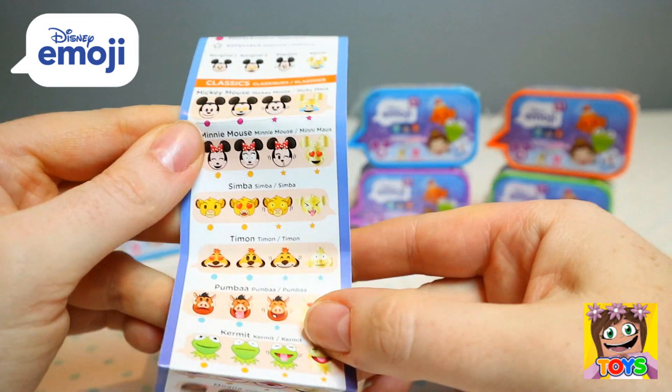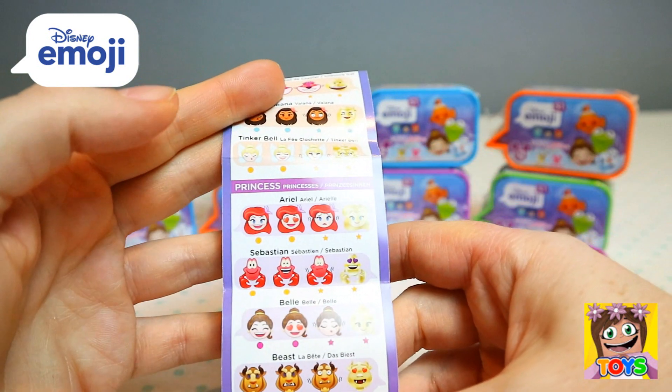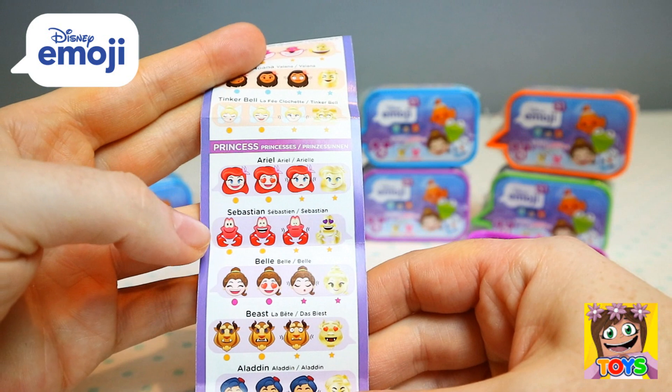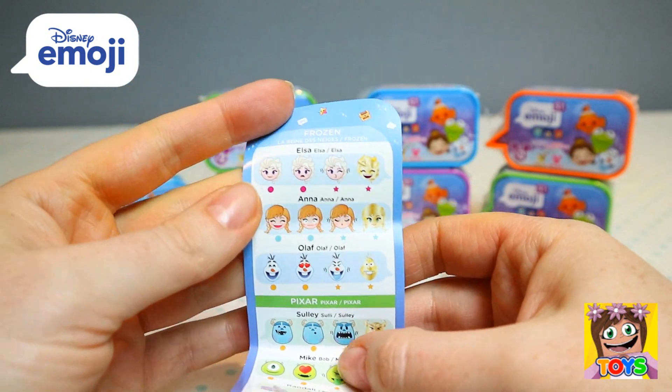In the collector's guide there's Mickey Mouse and Minnie, Simba, Timon and Pumbaa, Kermit, Cheshire Cat, Moana, Tinkerbell, then the princesses — Ariel and Sebastian, Belle, Beast, Aladdin, Jasmine. Oh my goodness, there are so many!